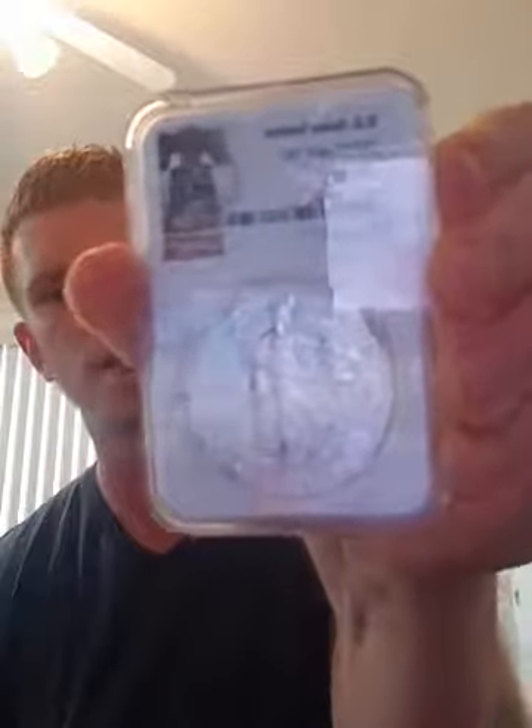It was an MS70 as well. MS70 is going to be perfect mint condition — that means it has never been touched by human hands. These coins are professionally graded by someone at NGC under five times magnification.